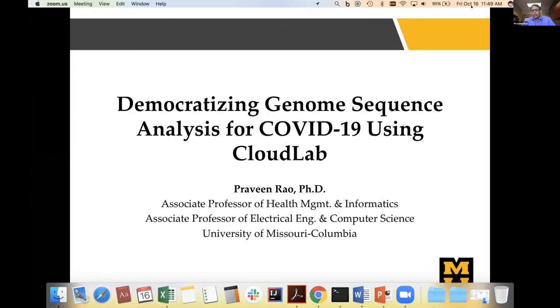Good afternoon to many of you. It's still 11 p.m. here, and I'm going to talk about our work on democratizing genome sequence analysis for COVID-19 using CloudLab, which is an NSF-funded experimental testbed for cloud computing. I'm at the University of Missouri, Columbia.